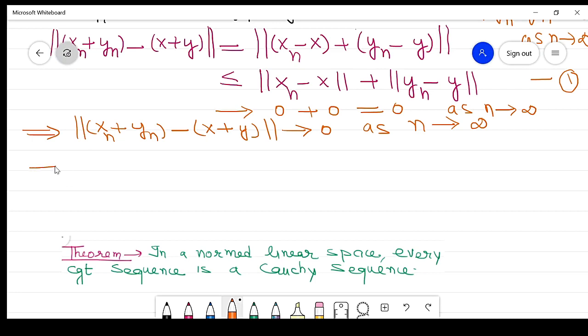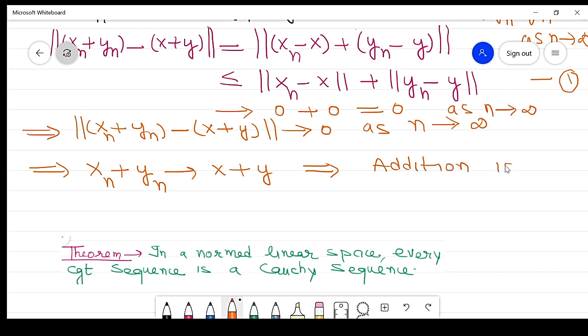It follows that xn plus yn approaches x plus y as n approaches infinity. Therefore, addition is jointly continuous.